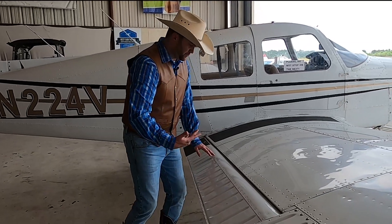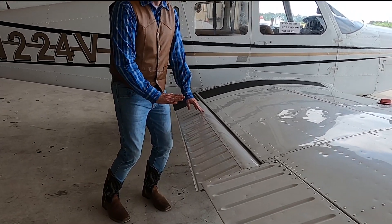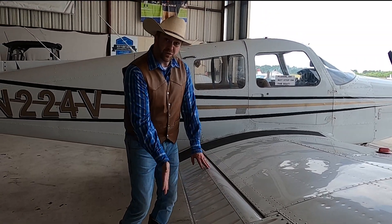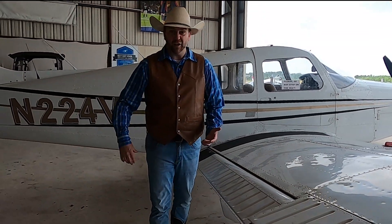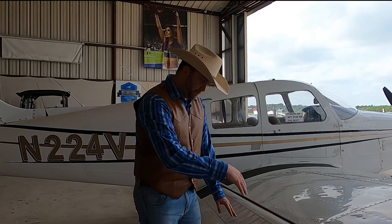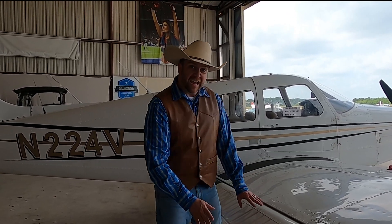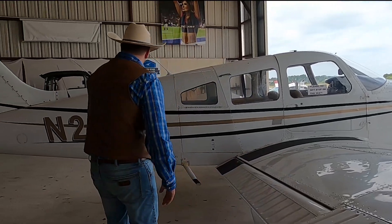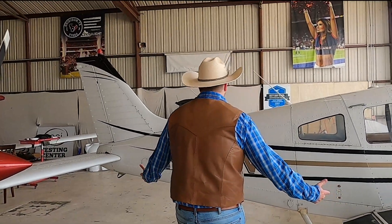These flaps here control lift. When they're at about 10 degrees, it's great for takeoff — it helps the plane get up in the air really fast. When they fold them all the way down — you might have seen that on a commercial flight sitting by the wings — it creates a lot of drag, so the airplane slows down really fast.